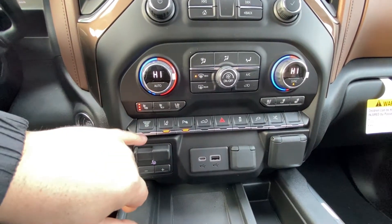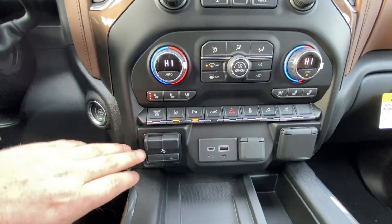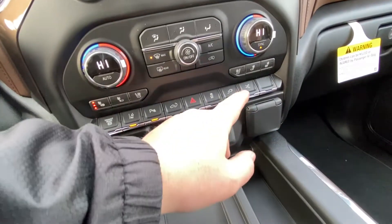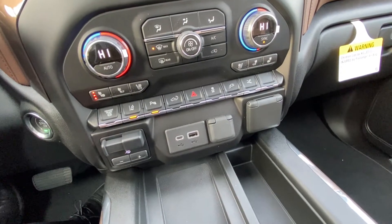We do have the exhaust brake with the Duramax diesel engine. Lane keep assist, parking sensors on the front and rear. We have an integrated trailer braking system as well from the factory. USB charging ports, wireless charging pad. Taxi control — you can turn off your automatic running boards if you think they're going to hit obstacles.